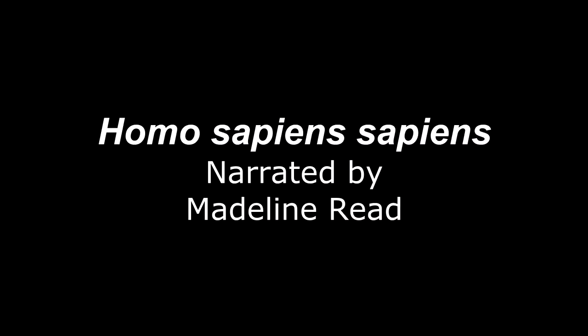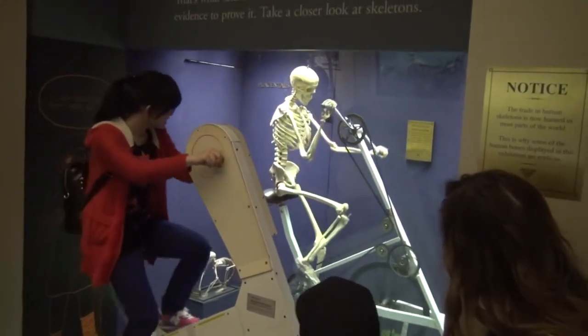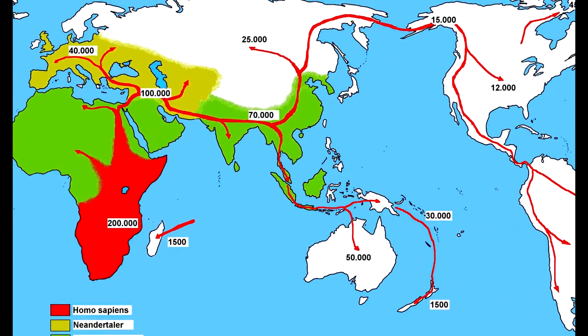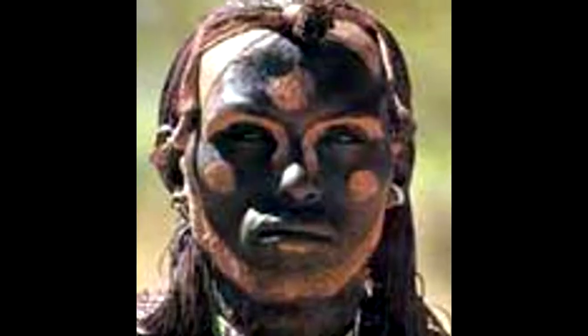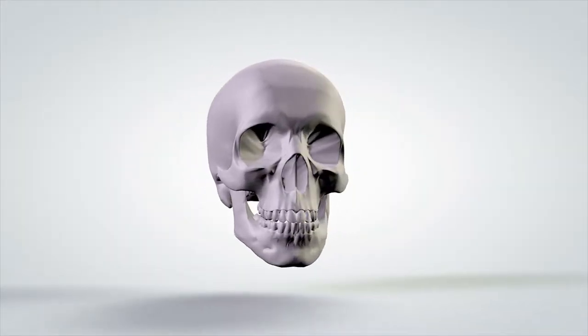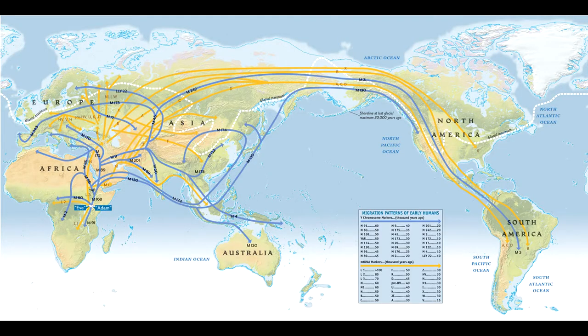Homo sapiens sapiens, the scientific name for our own species, first appeared some 200,000 years ago. Gene studies have found that every human alive today shares a common grandmother who lived in Africa some 10,000 generations ago. Our species spread outward from Africa by following game to the grasslands of Central Asia. After staying there for hundreds of generations, our ancestors spread to China, Europe, and Southeastern Asia. We reached Australia about 50,000 years ago.